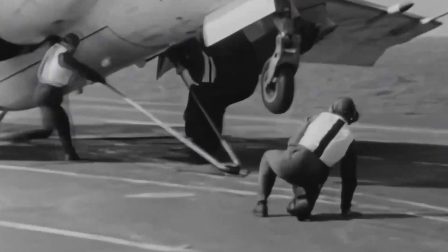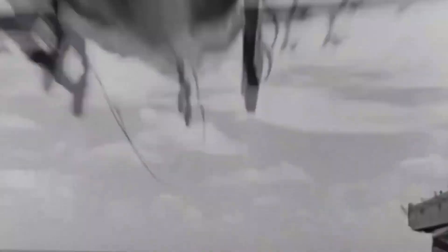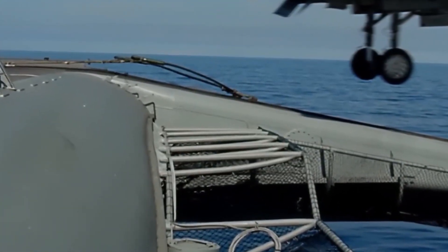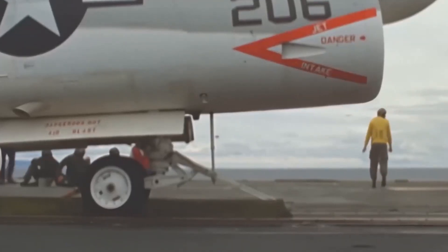The forward catapults had two extensions called the bridle catcher. The bridle linked the shuttle to the aircraft, pulling it down the catapult track with increasing speed. At the end, the aircraft would launch into the air and the bridle would be thrown into the sea unless the carrier had a bridle catcher. Modern carriers no longer use bridle catchers, as the launch bar is directly attached to the aircraft's nose gear, making bridles obsolete.